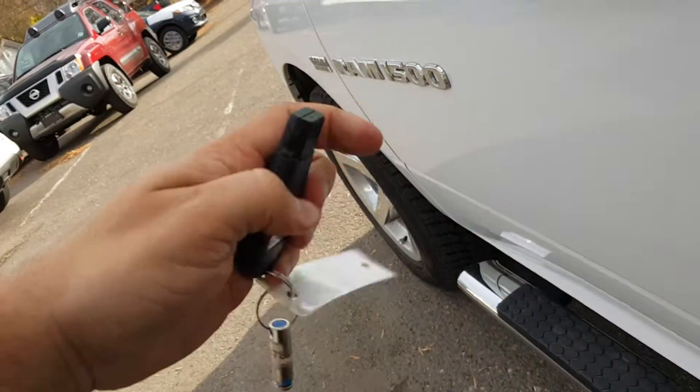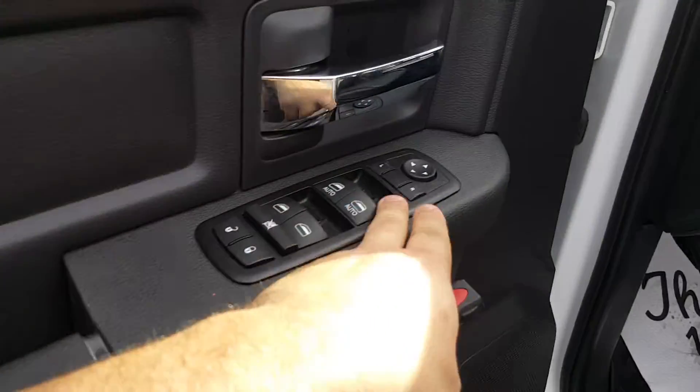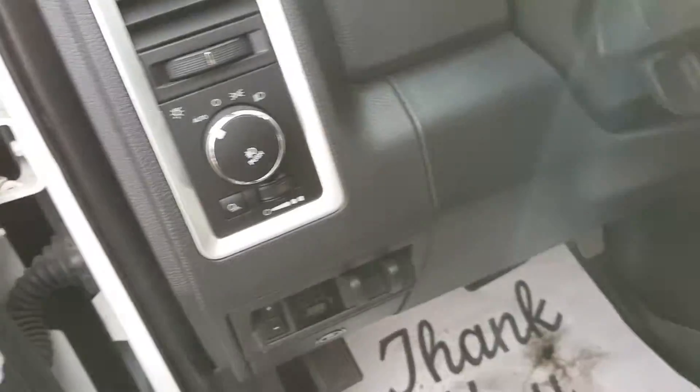Lots of door storage. Take a look at the door here — you got power windows, power locks, power mirrors, power seat, the lumbar adjust, brake controller, auto lights. There's your window wipers, all that on there.